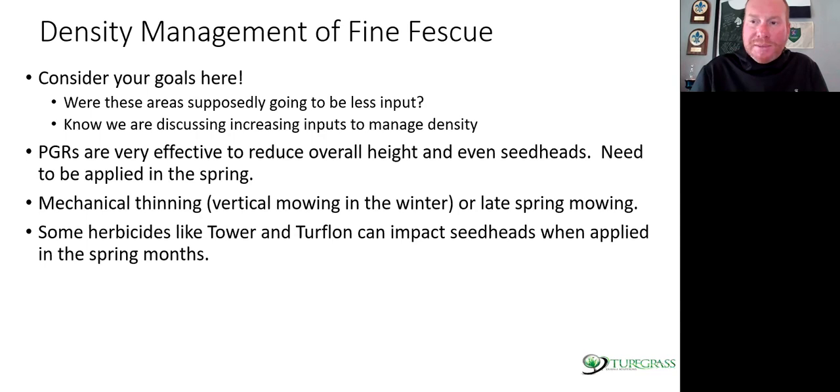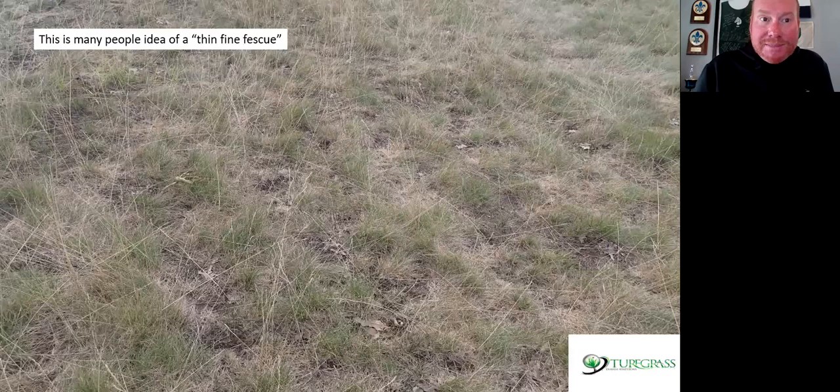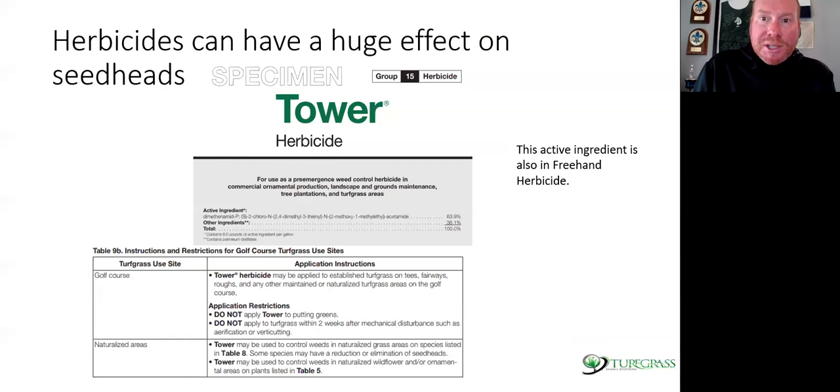People will mechanically thin them with vertical mowers — I've seen all types of VC 60s, even running a cedar box through them with no seed and raking the debris out. There are all types of creative ways to thin these. There are some herbicides that have significant effects on seed heads. BASF realized this when a superintendent in New Jersey couldn't figure out why his fescue didn't get a seed head. Looking into it, it turned out he had applied dimethanamide or Tower to his fine fescue in April for a major sedge issue.